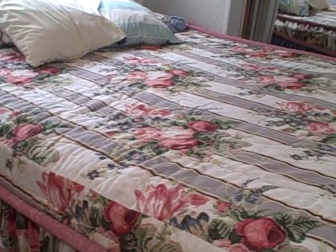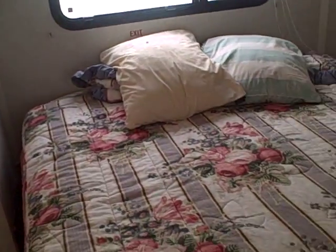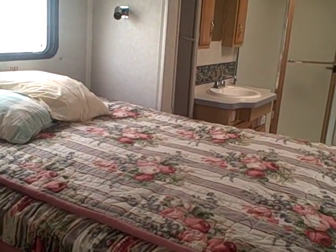Queen size bed, and it's incorporated with the headboard right into the slide out. Dual mirrored closet doors with plenty of room to hang all your clothes — there's even a rack built in on the side. There's a built-in writing desk right here with plenty of room to put a chair in, and drawers for either clothing or stationery.